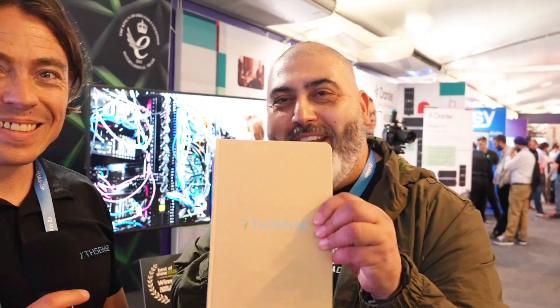And talking about quality, you guys win swag of the day. Thank you very much. Well done.